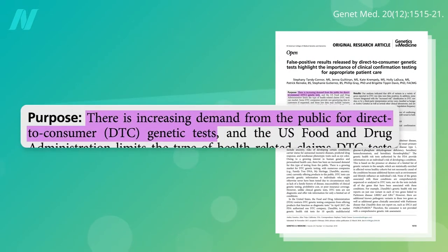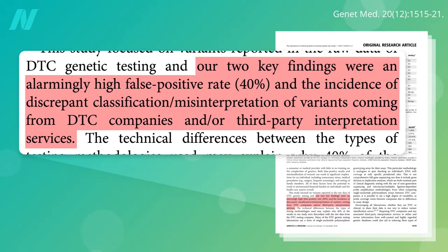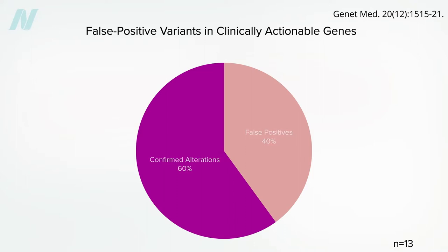There's an increasing demand from the public for direct-to-consumer genetic tests, but when put to the test, researchers found an alarmingly high false positive rate — meaning the analysis said you had some high-risk gene, but it simply wasn't true. And this happened 40% of the time.